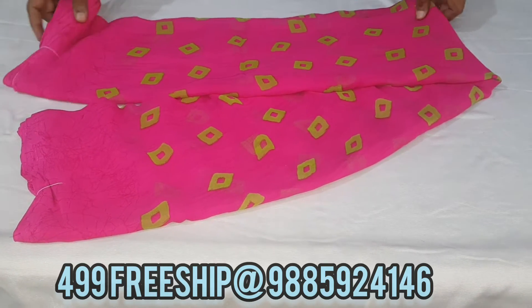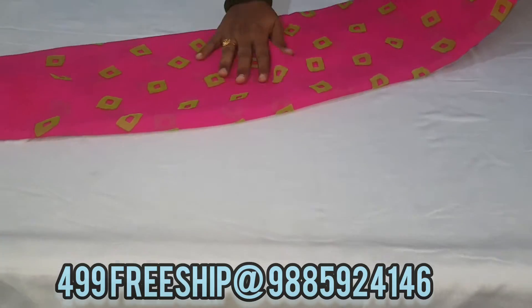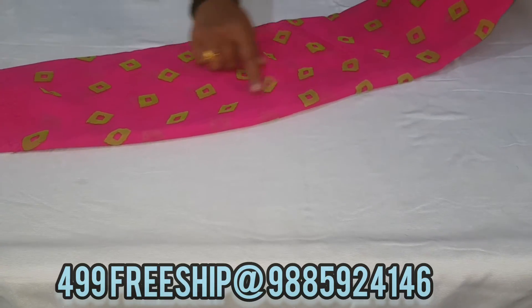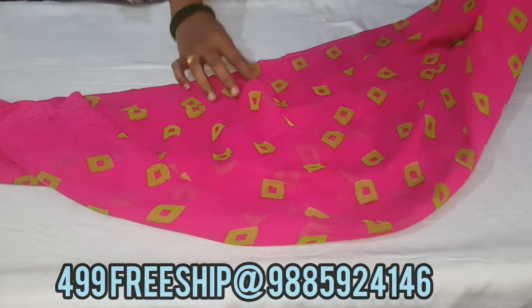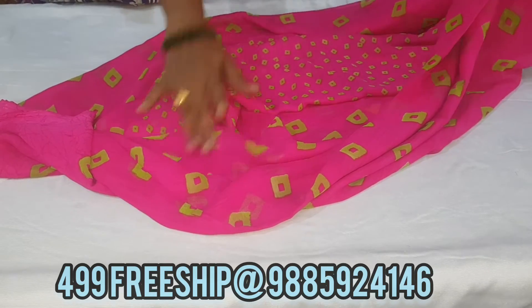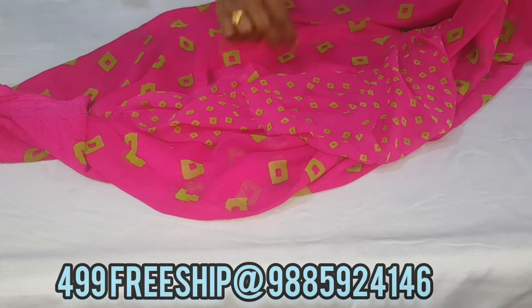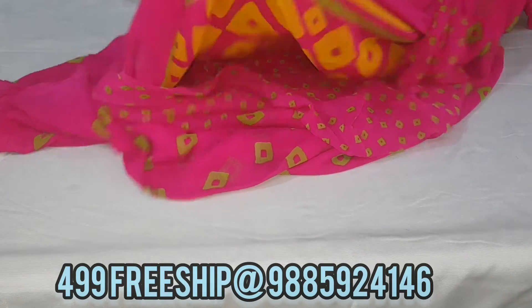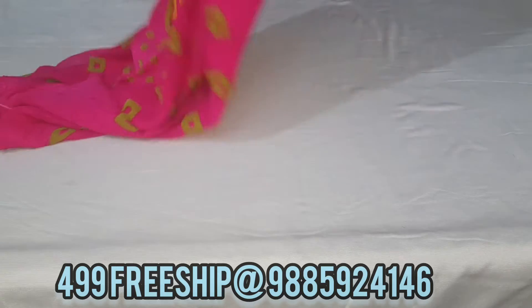Next we have a pink and parrot green combination — this is also a super combination. The quality is great, and every model has lines design. The pink and green combination is nicely highlighted.